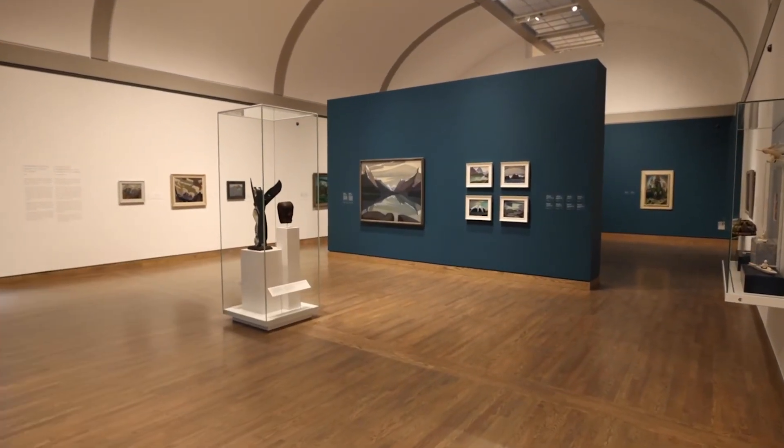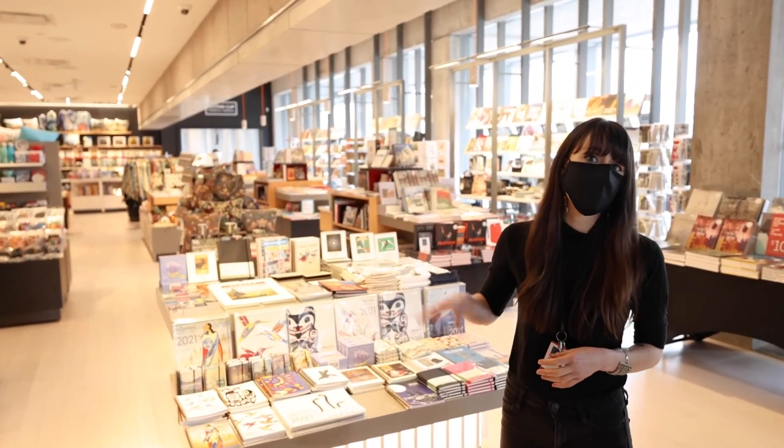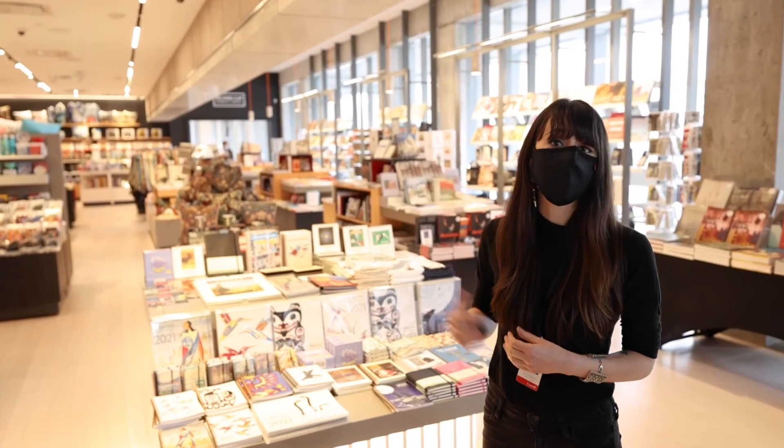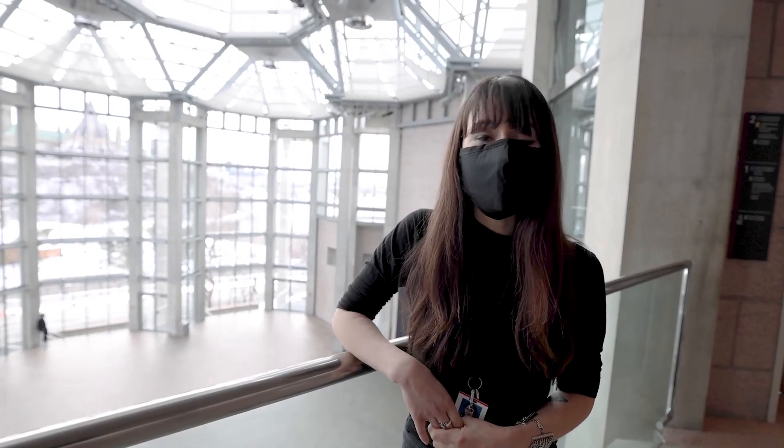After your tour, you may want to come to the boutique to pick up a souvenir, and of course get a coffee at our coffee shop right behind us. Thank you for joining this virtual tour of the National Gallery of Canada. We hope to see you soon. Thank you.